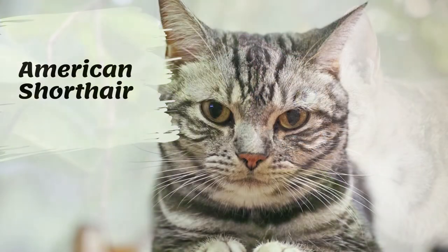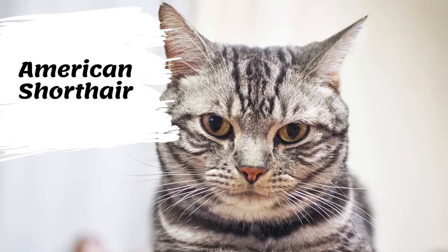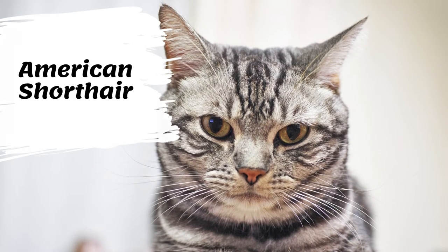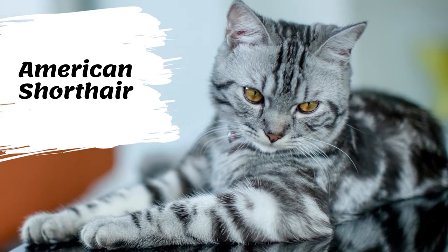The American Shorthair is a breed of domestic cat believed to be descended from European cats brought to North America by early settlers to protect valuable cargo from mice and rats. According to the Cat Fanciers Association, in 2020 it was the eighth most popular pedigreed cat in the world.